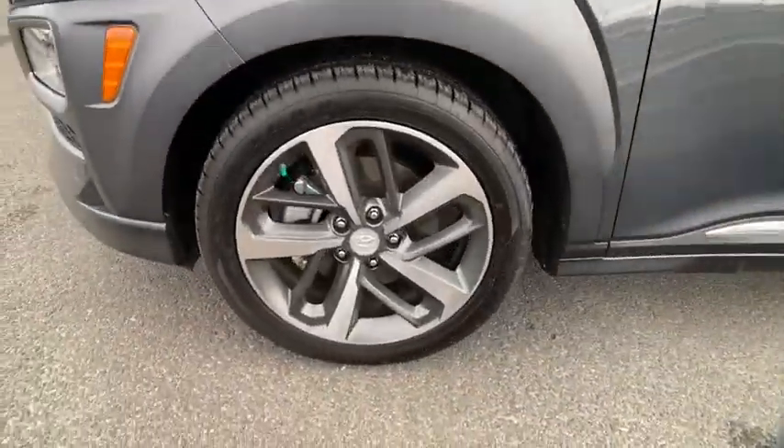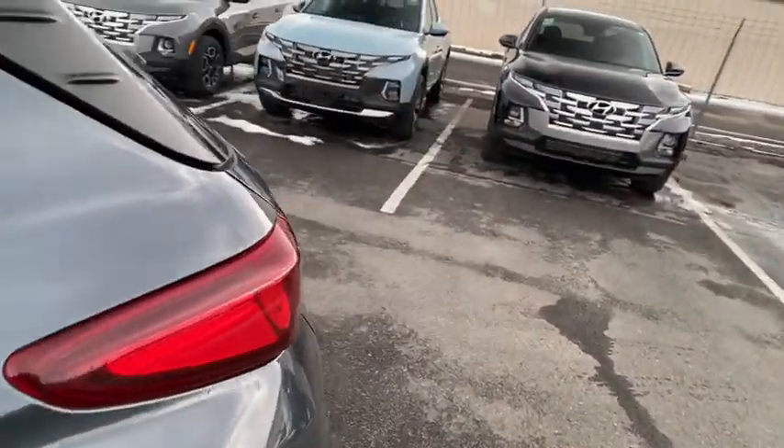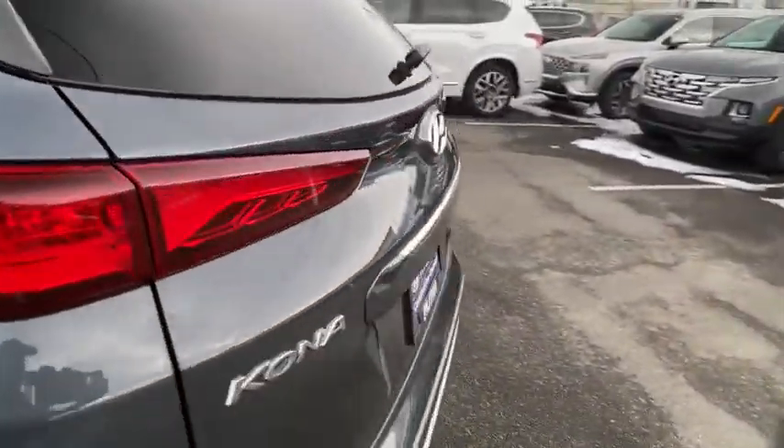Aluminum wheels, cruise control, premium sound system, climate control, rear defrost, AM-FM stereo radio, universal garage door opener, auto-off headlights.